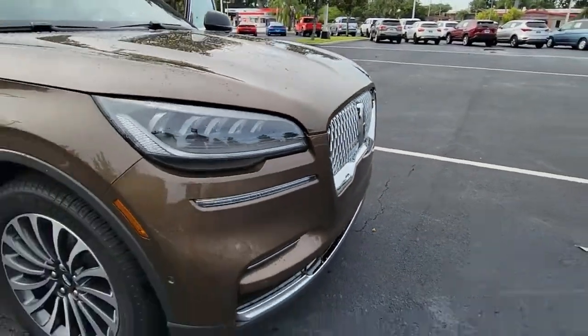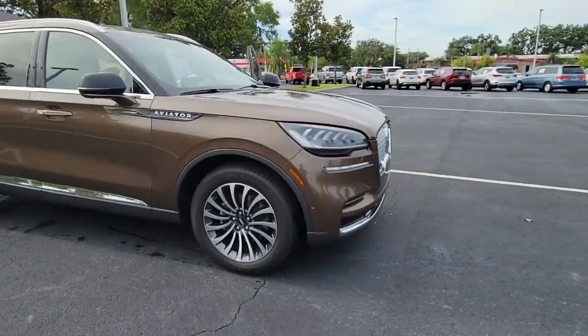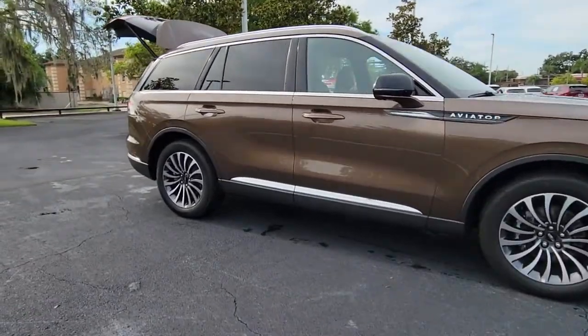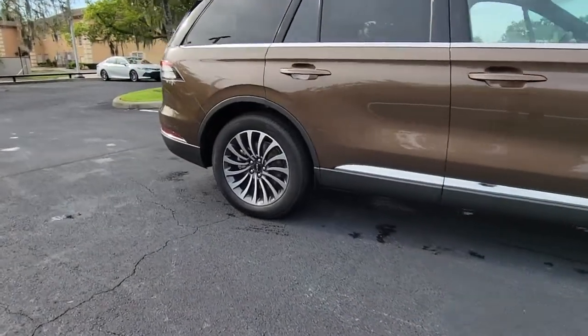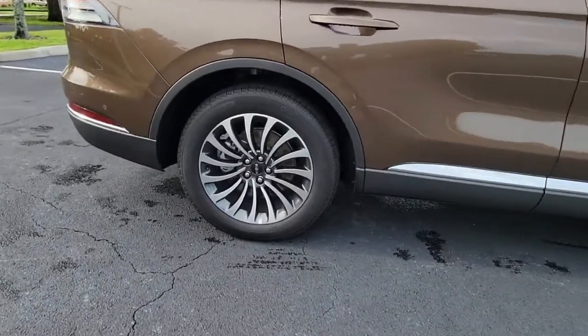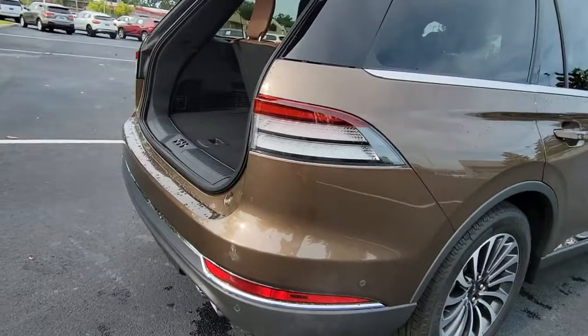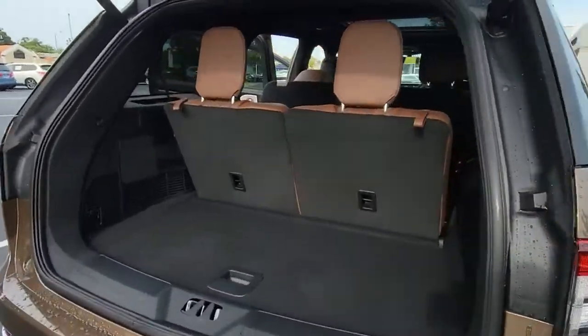Get into the 2022 Lincoln Aviator. Why drive when you can soar? Take flight in this elegant and capable aviator and start making the most of every journey. With SUV capability and a spacious, luxurious cabin, you'll feel confident, relaxed, and eager for whatever the road has in store.